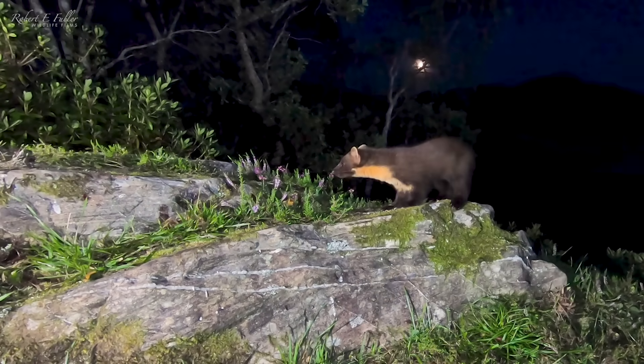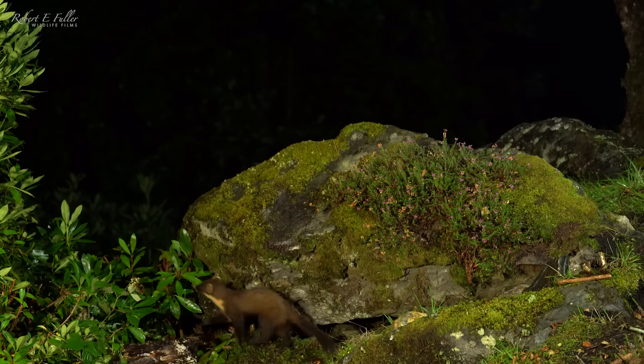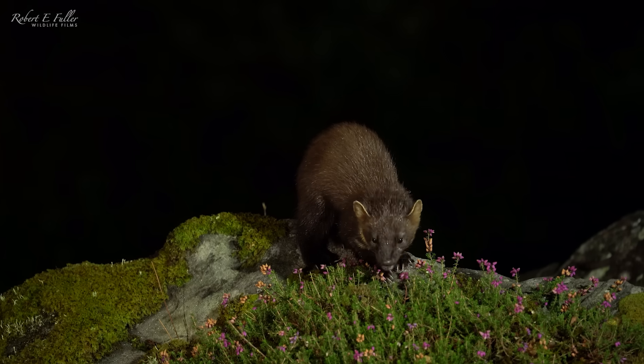Oh, finally a pine marten! This one looks like a young female and it's incredible how agile they are as they bound across the rocks. They're absolutely superb creatures and I just love watching them.